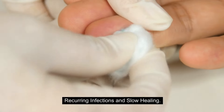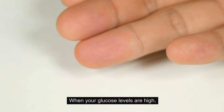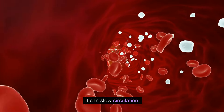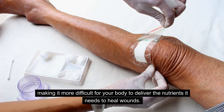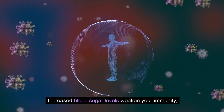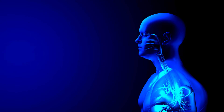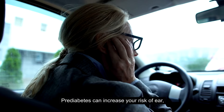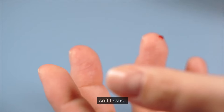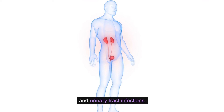7. Recurring infections and slow healing. When your glucose levels are high, it can slow circulation, making it more difficult for your body to deliver the nutrients it needs to heal wounds. Increased blood sugar levels also weaken your immunity, which can increase the frequency of infections. Prediabetes can increase your risk of ear, nose, skin, soft tissue, throat, and urinary tract infections.